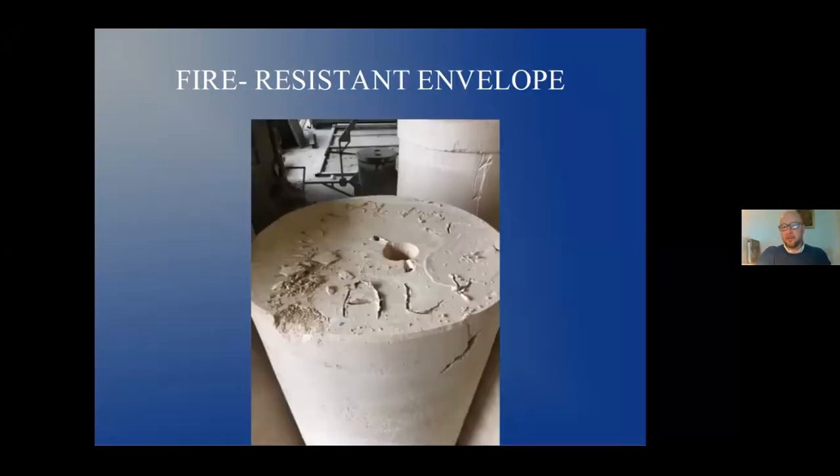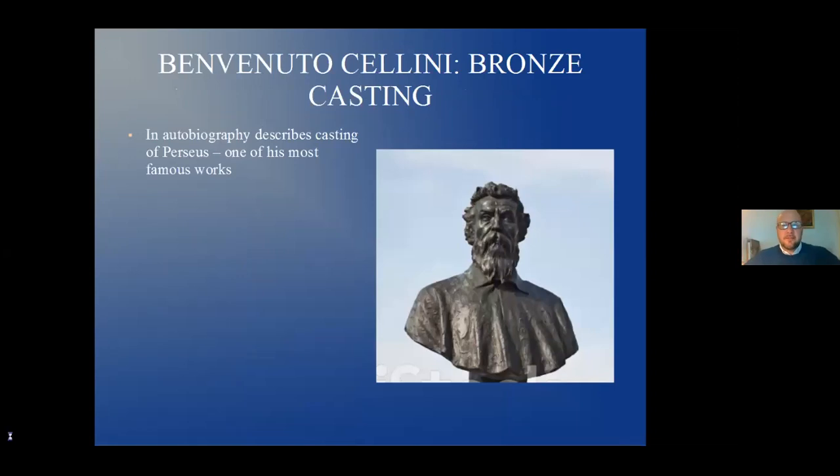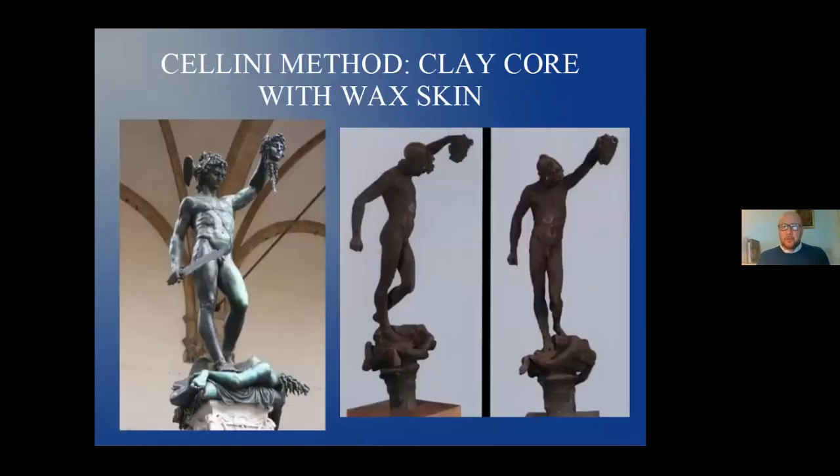Now let's get to the casting in bronze — the climax of everything. Benvenuto Cellini, in his autobiography, describes the casting of Perseus, perhaps one of the most famous works in Piazza Signoria. Cellini actually used the clay core wax method — the Perseus has that clay core with wax on top, finished in wax and then cast. If you look in the Bargello, there are actually some test pieces he did for the Perseus. He did many models, just as I did for my works, put the wax on, finished it up, then cast it — using the old technique the Greeks had used.